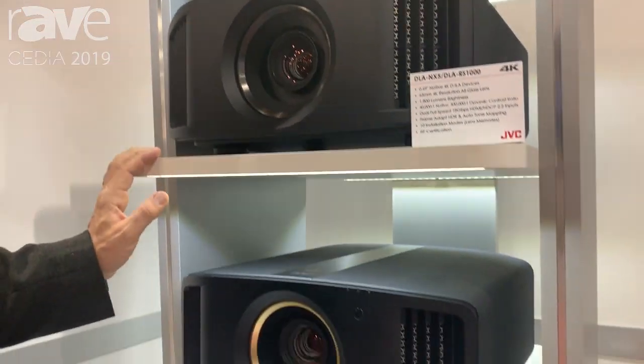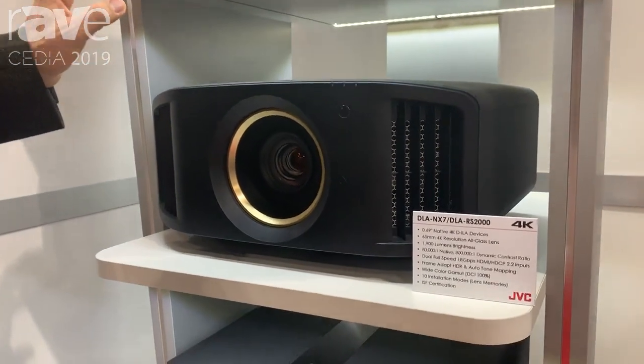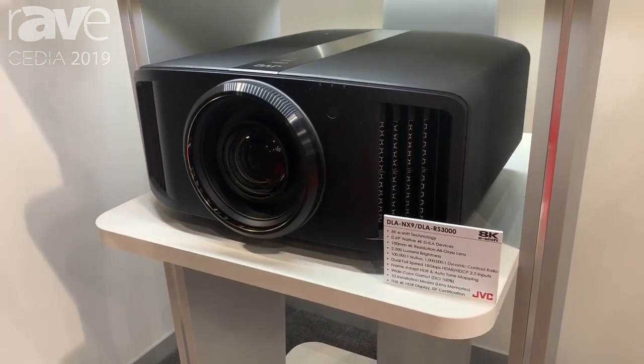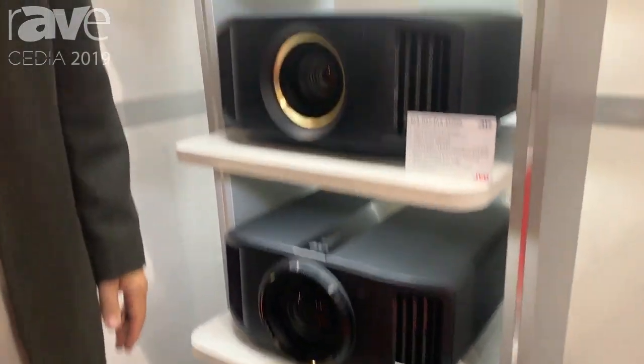This is what JVC is known for in home theater projection. We have a very unique device, the DILA device that creates the picture, and we're known for the best black level and the best contrast. And we have three different models.